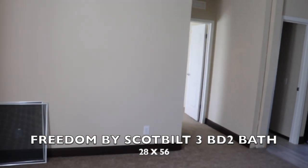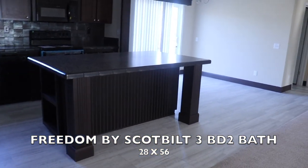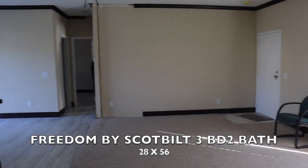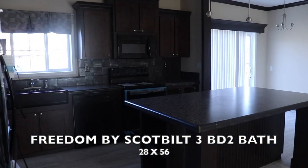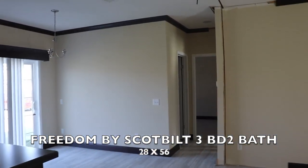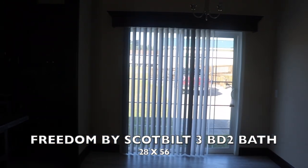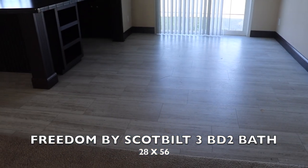Walking over here you can see from this view that this is a totally open concept. You can look over into the kitchen and the dining room — it has such a bright feeling here. Even though it has the dark trim, it brings in lots of lighting, and I love the light-colored floors in here.